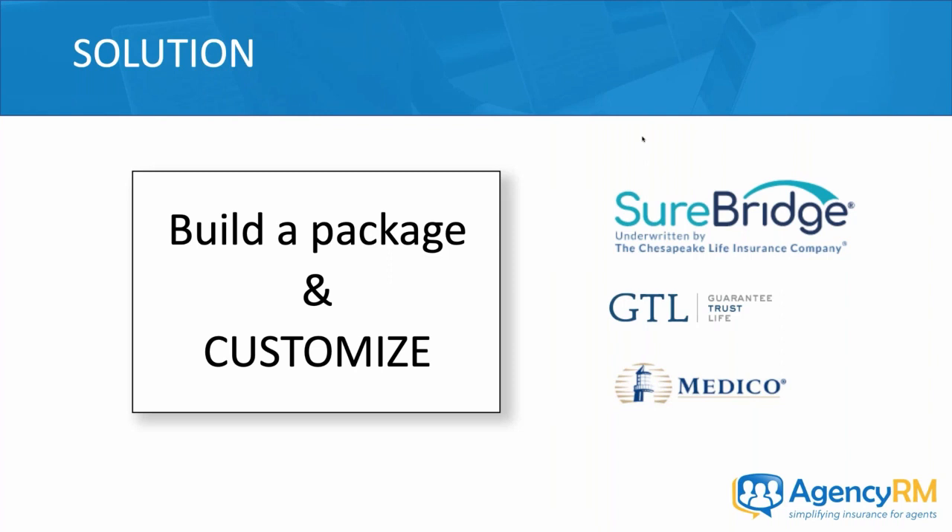GTL and Medeco serve their position, but in many states SureBridge is a much more competitive product on pricing. What I particularly like is the customizability factor — you're going to see that when we get into the quote demo.